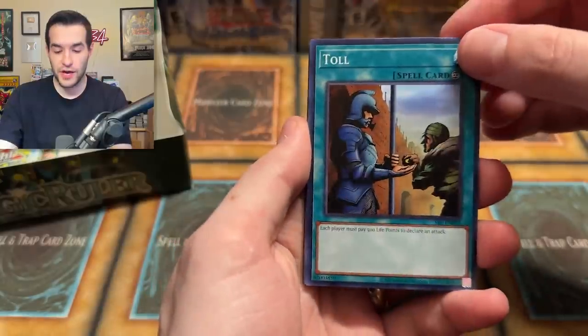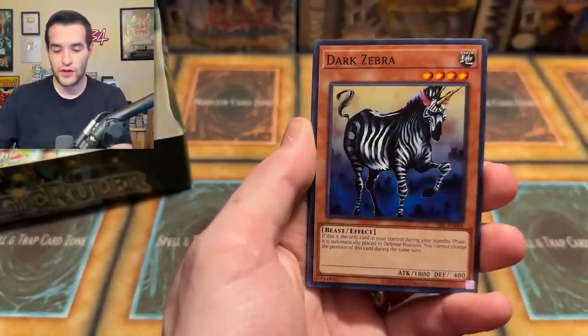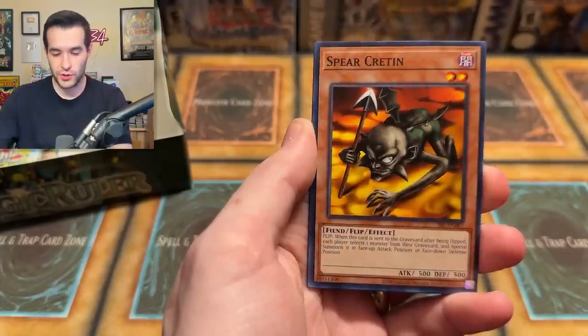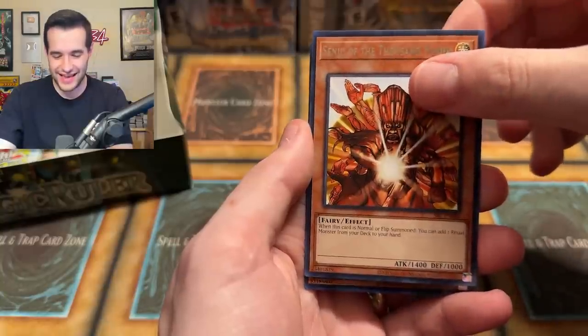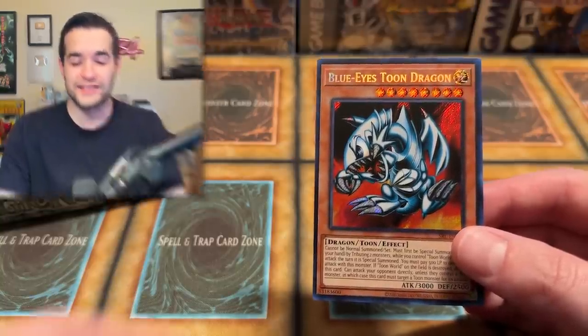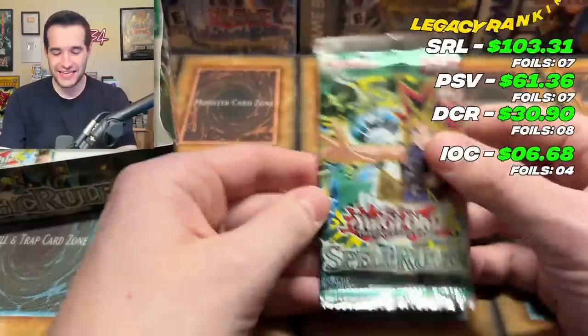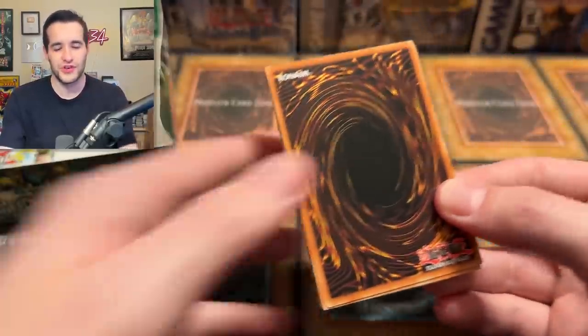Come on! Blue Eyes Toon — here we go. We got Toll, Koto Dama, Gaia Power, Gravekeeper Servant, Dark Zebra, Boar Soldier, Spear Cretan, and Senju of the 10,000 Hands — I keep saying 10,000. And 10,000 Hands has blessed us with Blue Eyes Toon Dragon number two! You can't make this up. Back to back Legacy videos with the same Secret Rare twice, and not only that, it's the better one in both occasions.